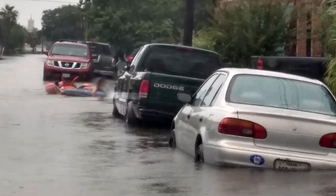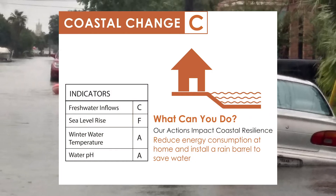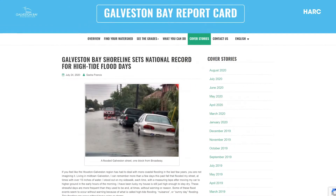The coastal grade did not change overall, but relative sea level rise continues to be a concern and is impacting our area. Check out the July cover story on our website.